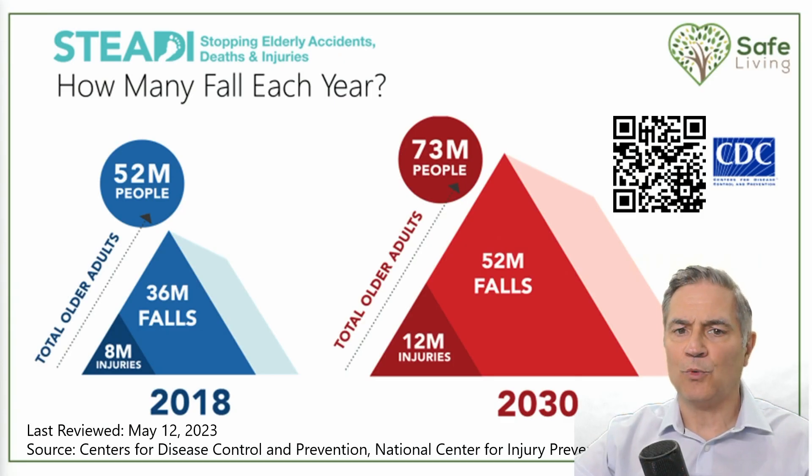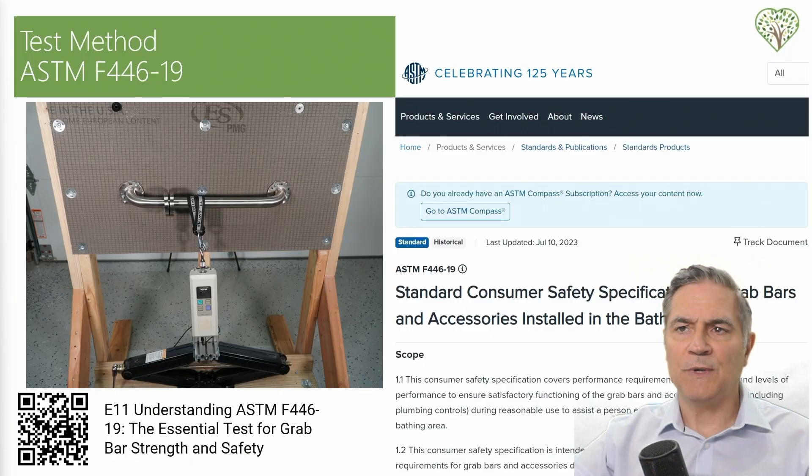Why is this topic so important? The statistics from the Center for Disease Control's CDC STEADY initiative highlight the far-reaching significance of my mission to use my YouTube channel as a platform to educate the public on safety and prevention. Considering the millions of older adults vulnerable to falls, it becomes clear that the need to enhance the safety of our homes is both urgent and widespread. This is the test method we used — the ASTAM F446-19.